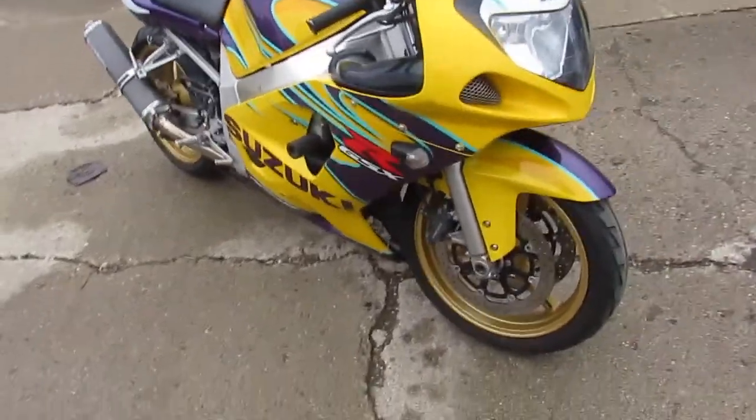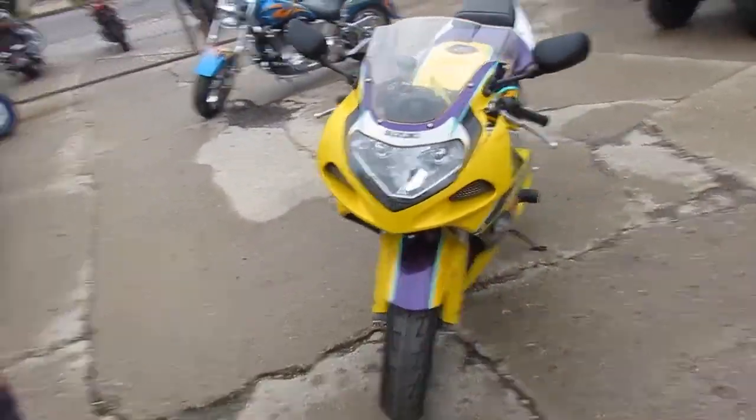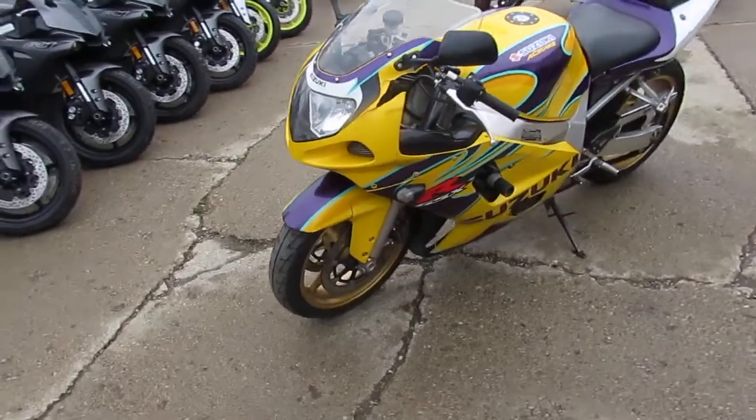Hey guys, it's Approval Power Sports doing some videos on our used sport bikes. We got another semi load in yesterday. The guys in service went through this one — it's been inspected, certified, and fluids have been changed.